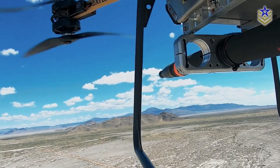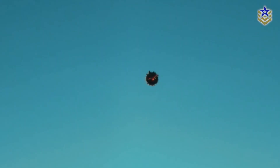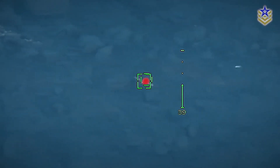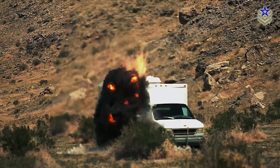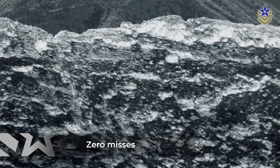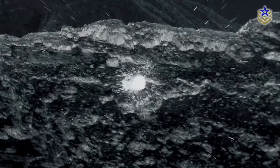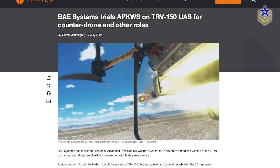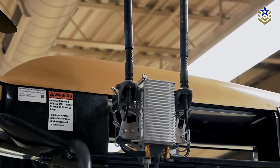The live-fire demonstration took place at Dugway Proving Ground in the U.S. state of Utah. The T-150 successfully struck both an airborne target and a stationary ground target using APKWS rockets, achieving what BAE officials described as zero misses during the test. According to Janes, this was the first documented instance of a rotary drone launching and scoring hits with guided missiles. The weapon kit used during the test was fully modular and could be removed within an hour, allowing the drone to revert to its original transport or surveillance role.